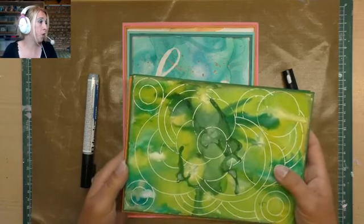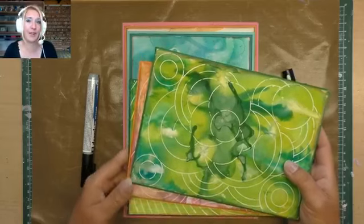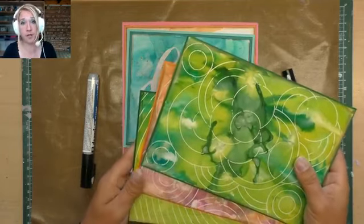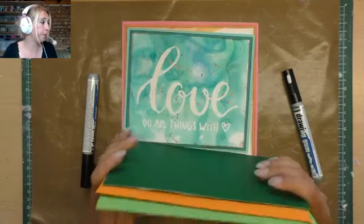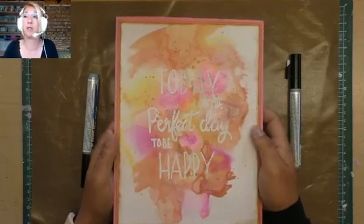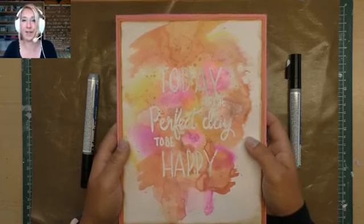Ik kijk af en toe naar links — dat is mijn chatbox — zodat ik mee kan lezen als jullie vragen hebben. Als ik een vraag over het hoofd zie, stel hem dan nog een keertje. Ik controleer de chat ook altijd achteraf. Vandaag ga ik de tekst 'Today is the perfect day to be happy' maken, wat ik wel toepasselijk vond.